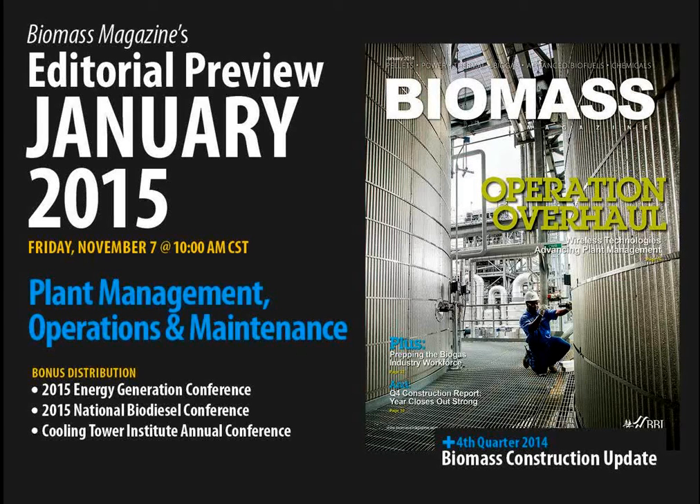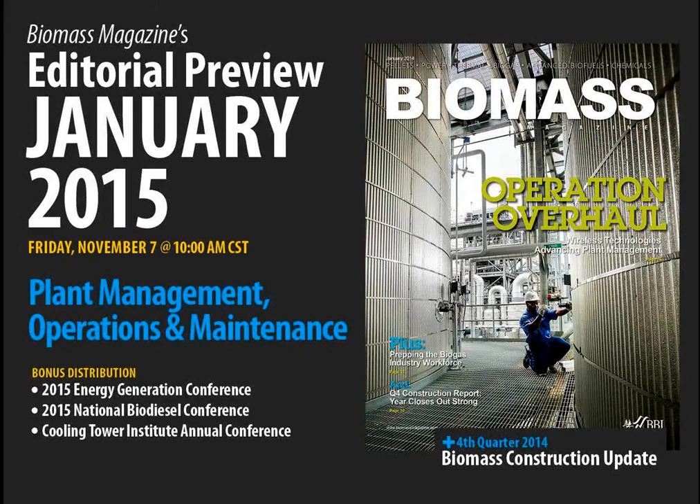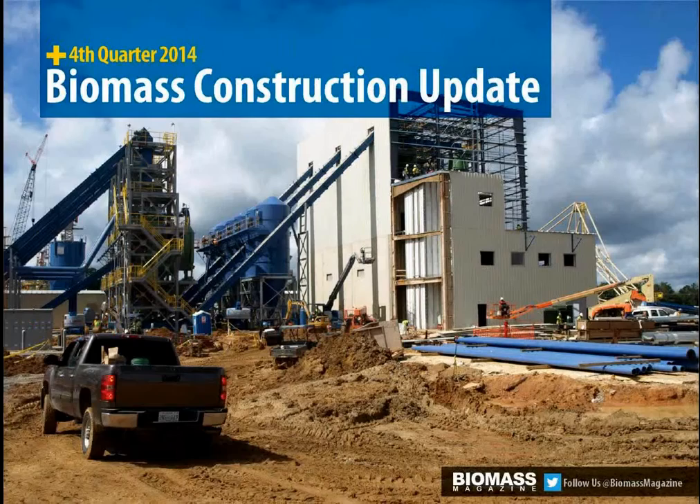The 2015 editorial calendar for Biomass Magazine begins this January with an issue dedicated to plant management, operations and maintenance — probably no more important topics in our calendar year. The 2015 January issue enjoys bonus distributions at the 2015 Energy Generation Conference, the 2015 National Biodiesel Conference, and the Cooling Power Institute Annual Conference. Very strong selective component distributions for this issue.